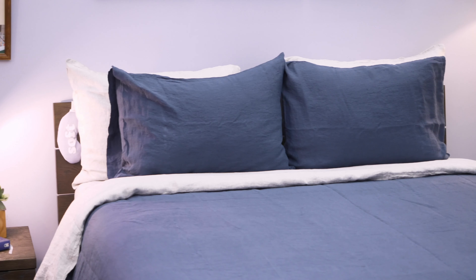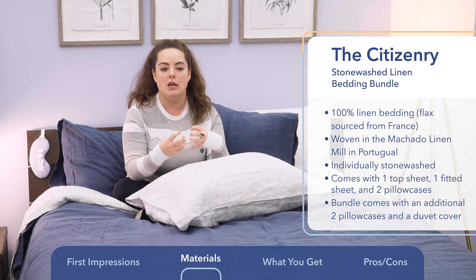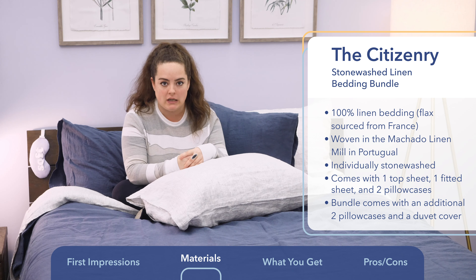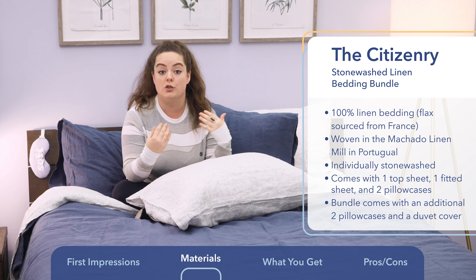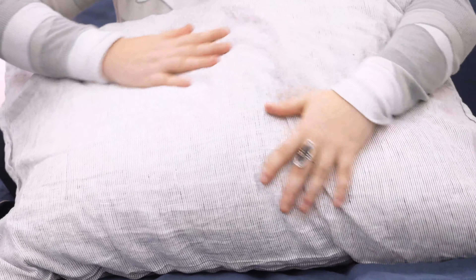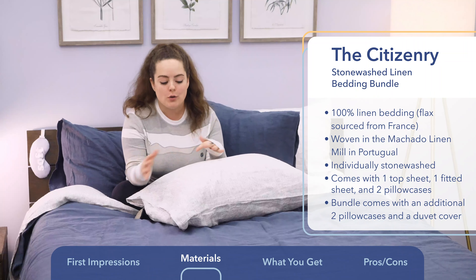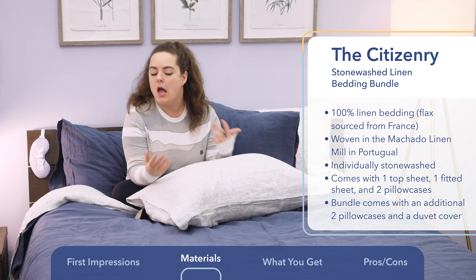My favorite thing about this linen bedding is that every piece in this bundle has been individually stonewashed, which is a textile manufacturing technique essentially used to cut through that coarse texture and boost the smooth feel. That's why this is some of the softest linen I've ever felt. Stonewashing also gives the fabric a casually lived-in, rustic aesthetic that I know many sleepers — myself included — look for with linen bedding.